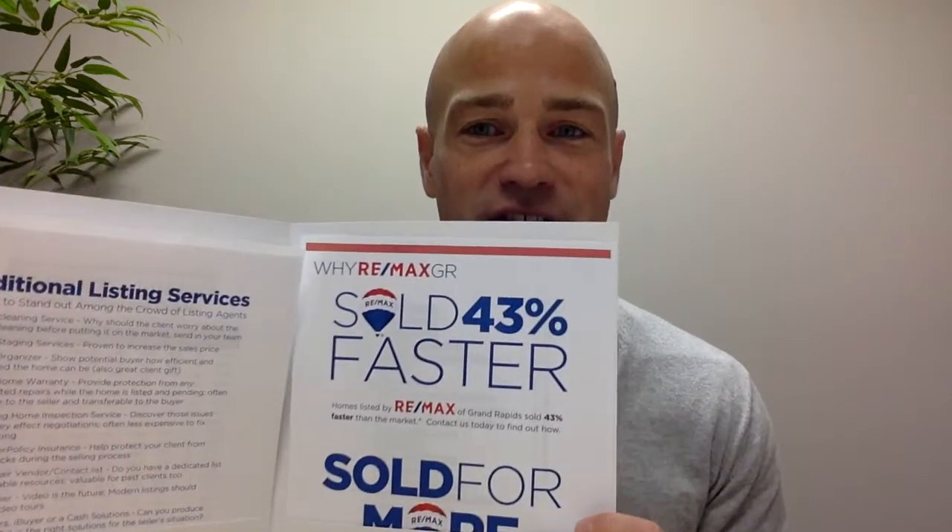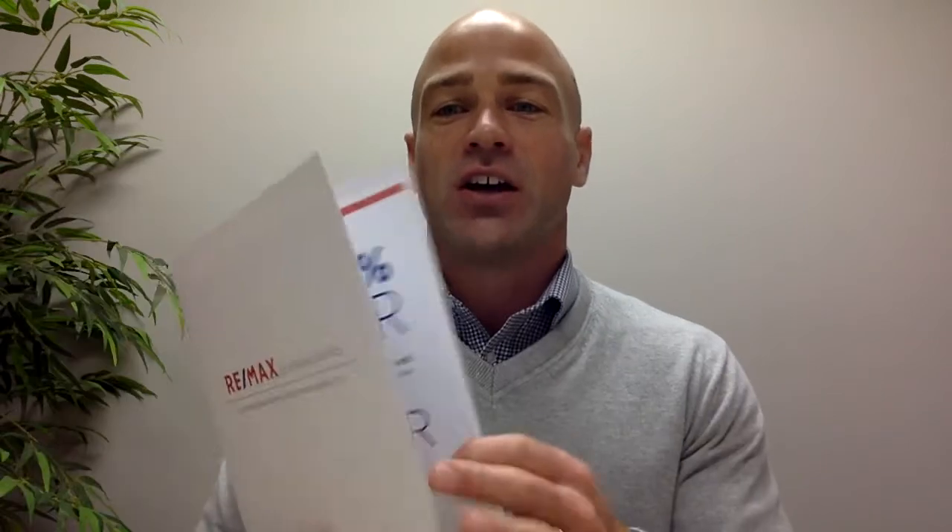Then, a branded folder, which contains information about their listing services, current market info, agent sales statistics, as well as the agent's core values and their mission statement, additional business cards, plus instructions on how to refer you.